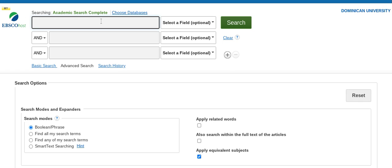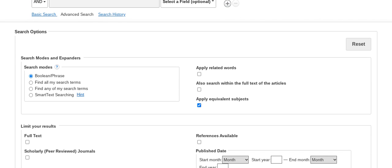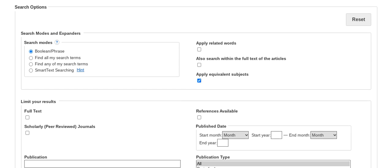In the Academic Search Complete Advanced Search homepage, we can search between Basic Search, Advanced Search, and Search History. The three search bars give us the Boolean/phrase search options. Let's start typing pandemic history. As I am typing, suggested topics will populate our search options.